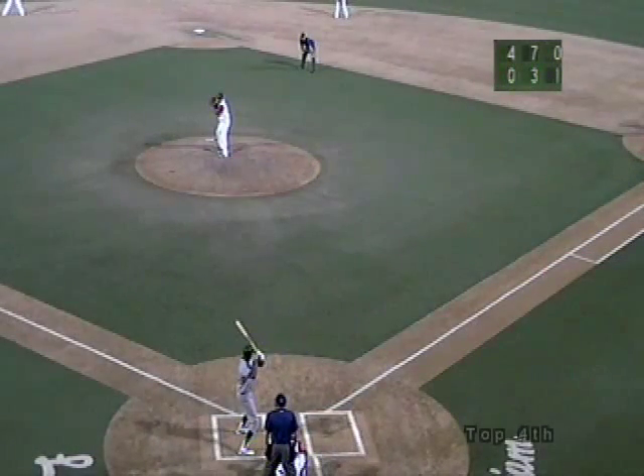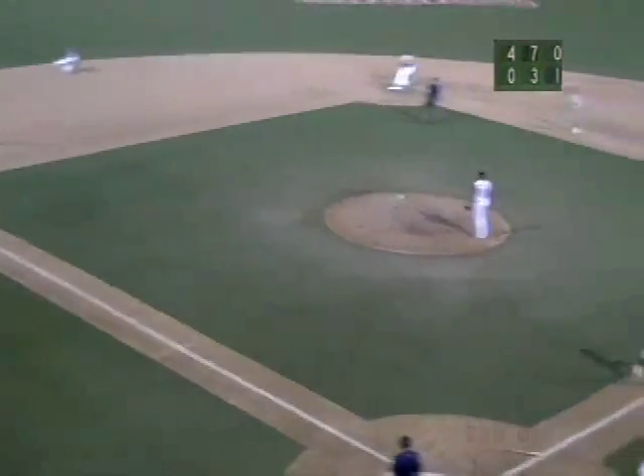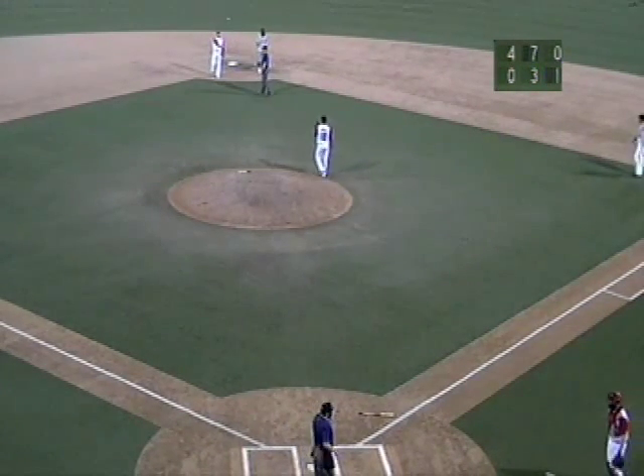Pulled for Rod Bauer. And the 0-1 pitch — swing and a ground ball towards the hole. Corey backhands, slides — he's got it. Gets up, the throw to second. It's just in time to force out Mike Massaro. Great play by Ryan Corey.